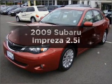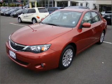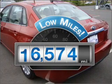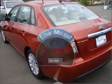Introducing the 2009 Subaru Impreza. Travel the roads in style and comfort in this great vehicle. With low miles, this automobile will take you far and get you where you want to go.